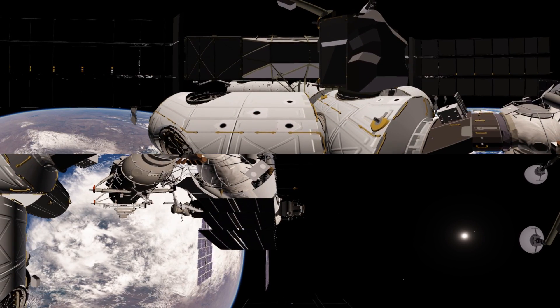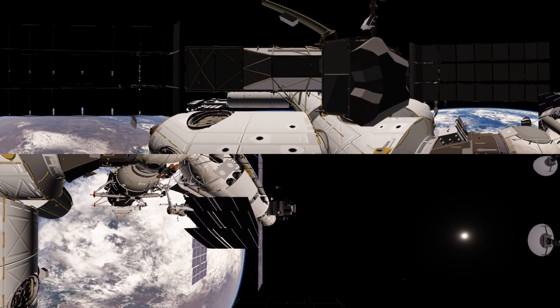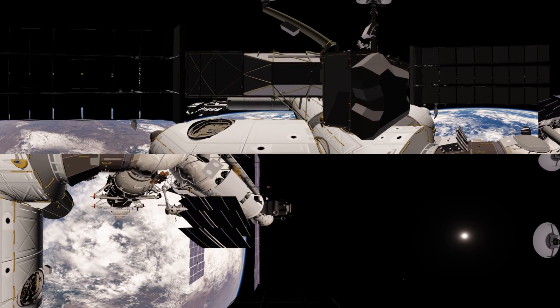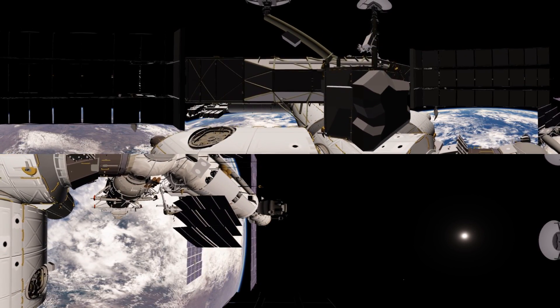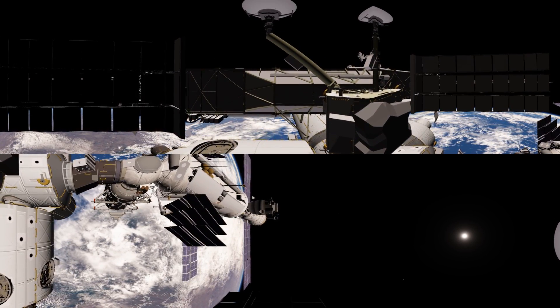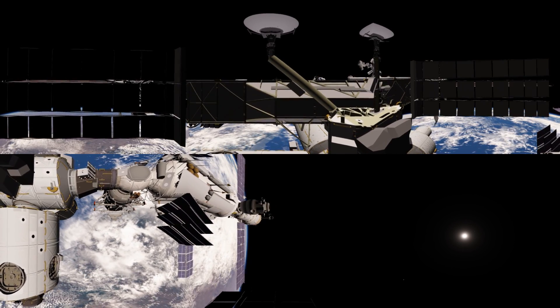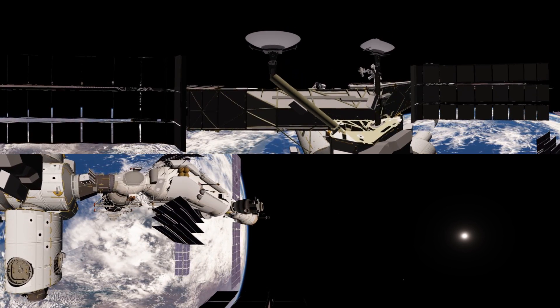The pressurized module in the middle is Unity — that was the second part to be launched and the first American module to be launched. It's a general structural component. On top of that we have the Z1 truss segment, which is an unpressurized module providing some important hardware. Originally, the rest of the truss bolted onto that during construction.